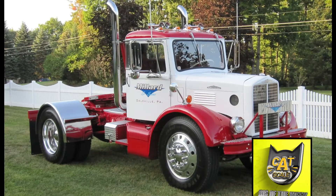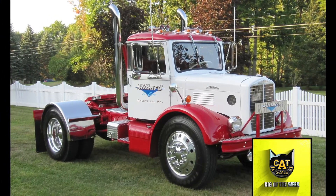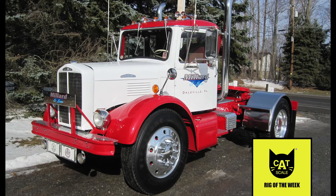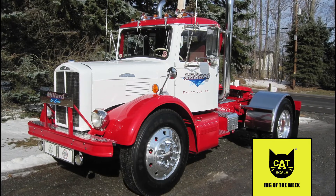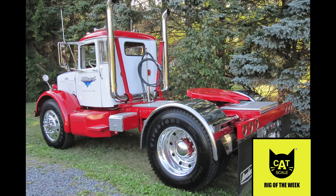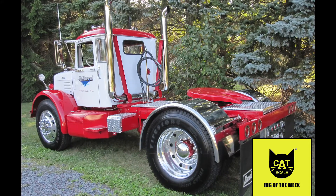The Rig of the Week is going old school with Tom Millard's 1955 155W Brockway. Originally, the truck was equipped with the Continental six-cylinder flathead motor, a five-speed 5A430 overdrive Fuller transmission, and an Eaton 20503 two-speed rear end. Tom replaced the Continental with a 5.9 Cummins motor from a 95 Ford F800, but is still rolling with the other parts.